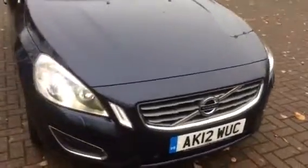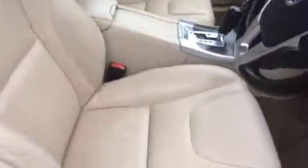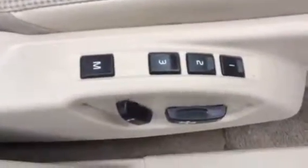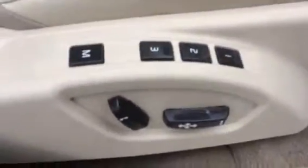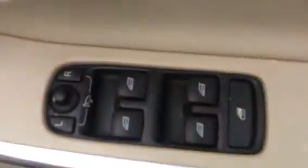It's got front and rear parking sensors. Going to the interior, as you can see it's finished in lovely cream leather, which is also heated. It's got memory seats, which are also electric, front and rear electric windows, and electric door mirrors.